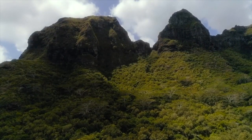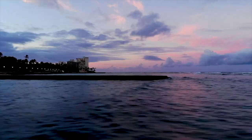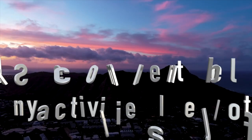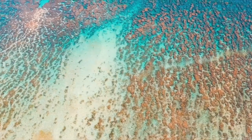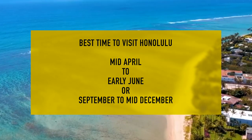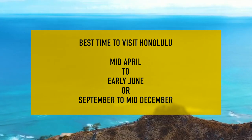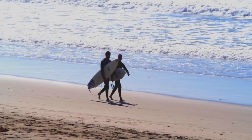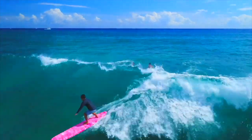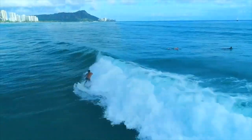A few quick tips about visiting Honolulu. The best time to visit Oahu is from mid-April to early June, or between September and mid-December. During these shoulder seasons, attractions are less crowded, festivals are plentiful, and airfare and room rates are at their lowest.